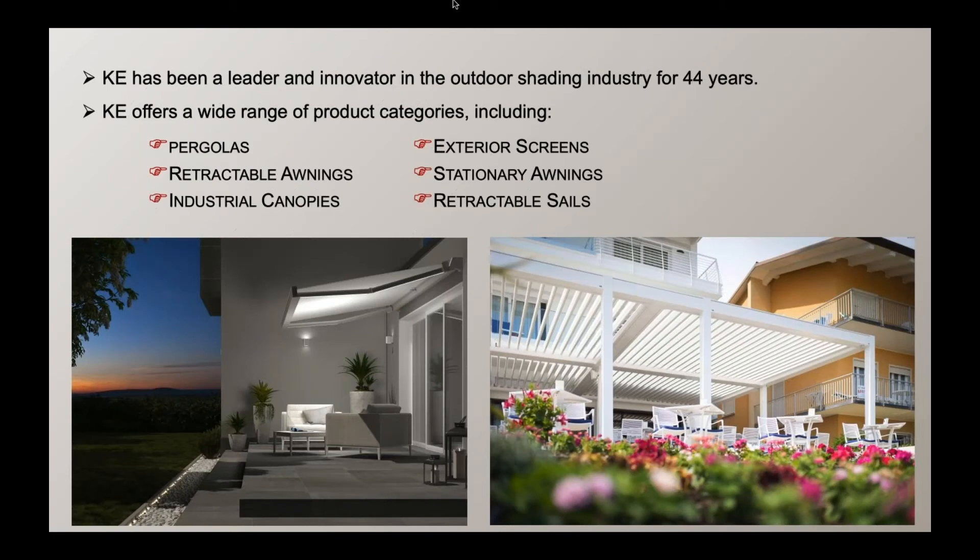KE has been a leader in the outdoor shading industry for 44 years. We offer a wide range of product categories, including pergolas, retractable awnings, industrial canopies, exterior screens, stationary awnings, and retractable sails.